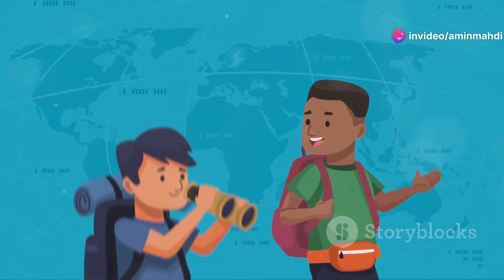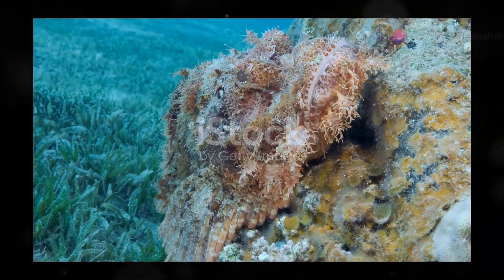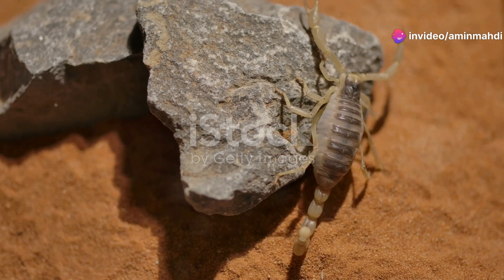Join me as we journey across the globe, exploring the remarkable diversity of these creatures and ranking the top five scorpion breeds based on their size, venom potency, and the unique adaptations that allow them to thrive in their respective environments.